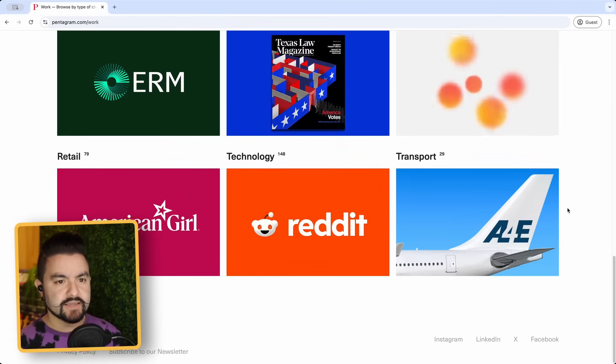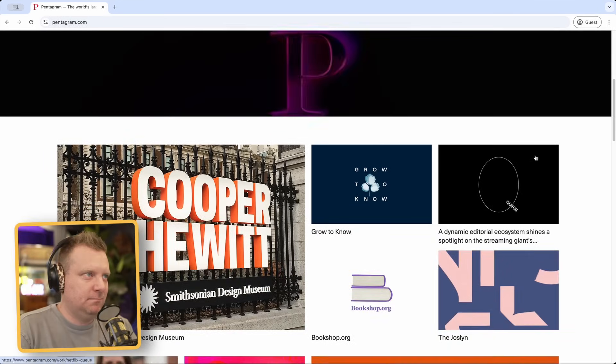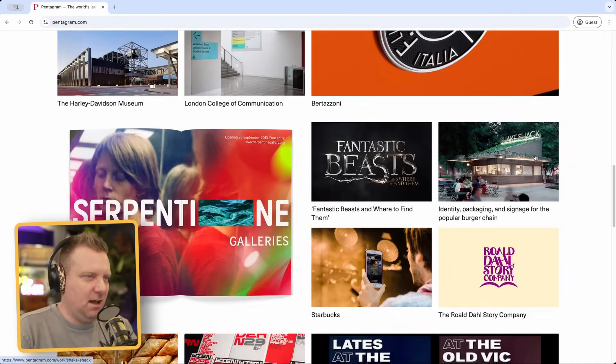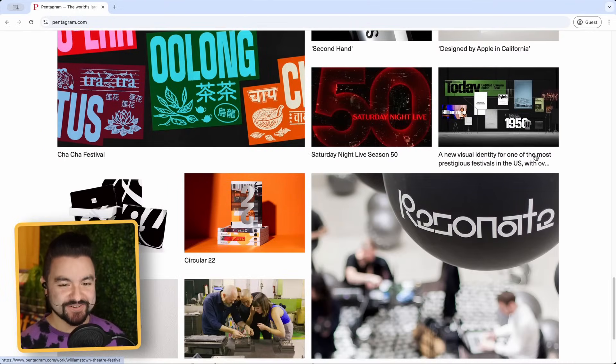It feels like a single page application but they're changing the background color. It doesn't feel great and there's a lot of flashing. They have Harry Potter, MasterCard, Reddit listed on there — they did the Reddit new logo and stuff.